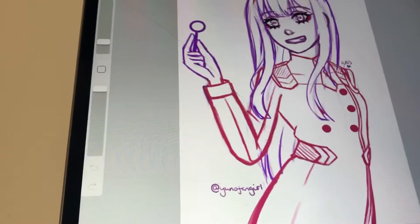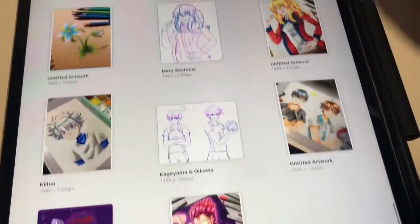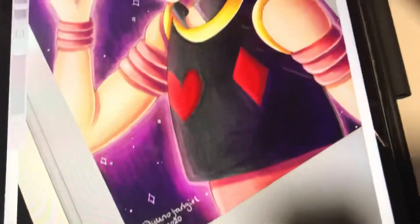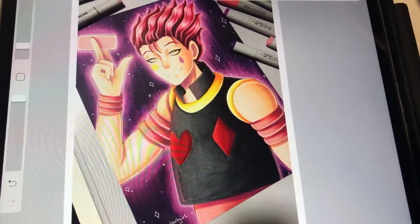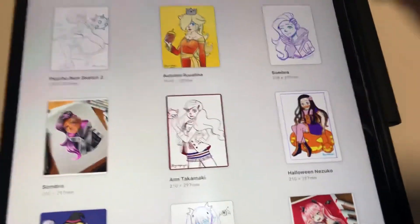I also like to touch up my drawings in Procreate as well. For example, with Hisoka I added some last-minute details and messed around with it a little — before it looked like this, and then afterwards, boom, it makes all the difference in the world. Especially because when I'm taking photos, it doesn't always capture exactly how it looks in real life, so I need to go in and tweak it a little bit.